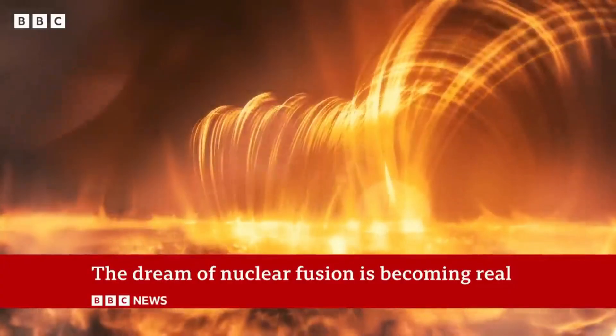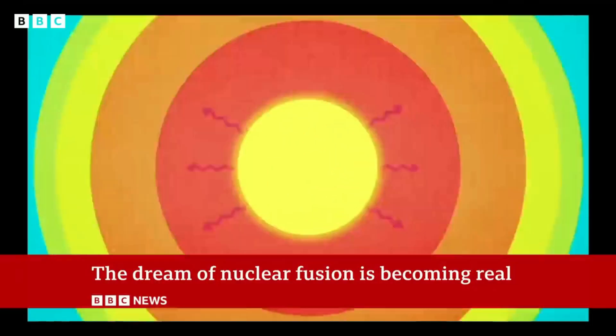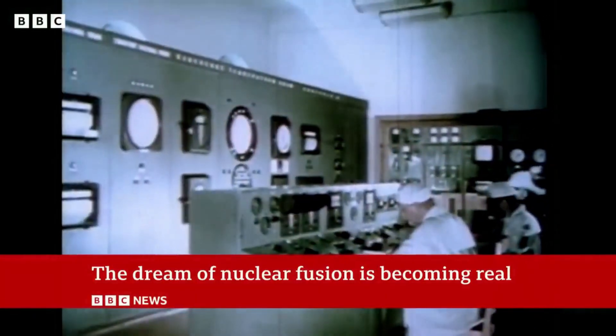If harnessed successfully, nuclear fusion could deliver a nearly limitless, clean, and safe energy source, revolutionizing how we power our world and paving the way toward a future where energy scarcity is a thing of the past.